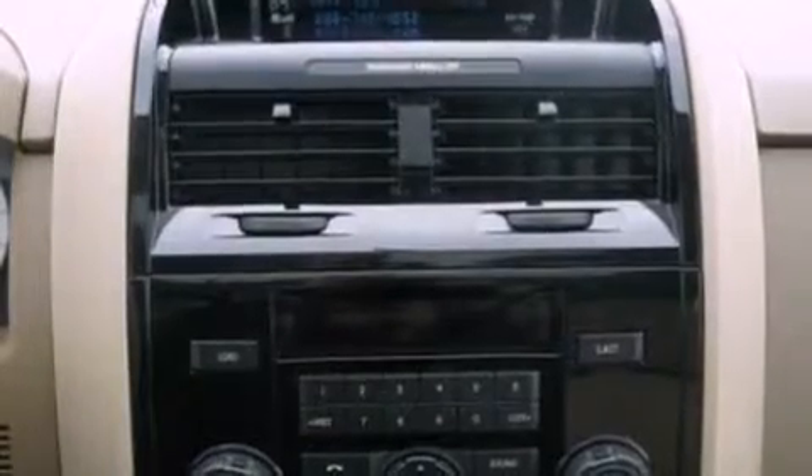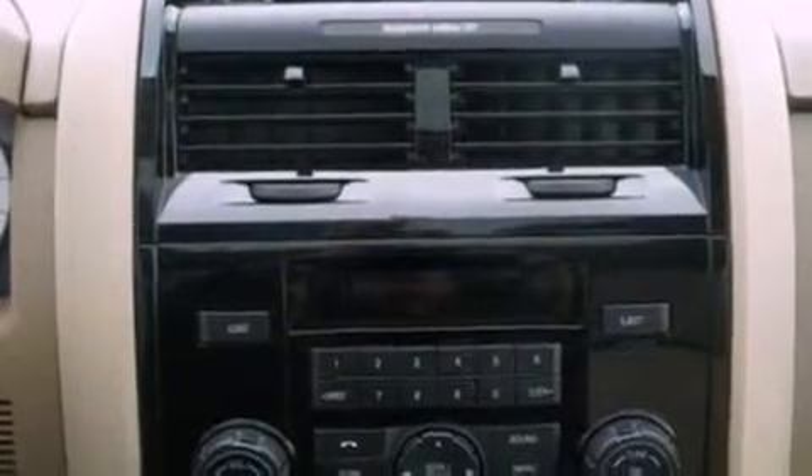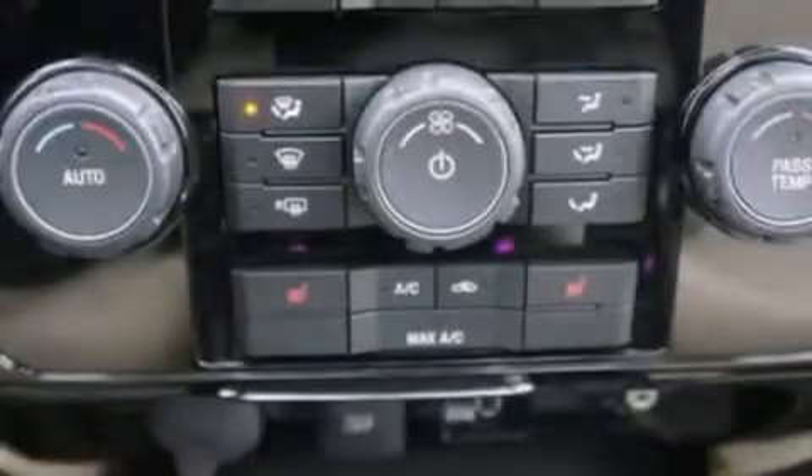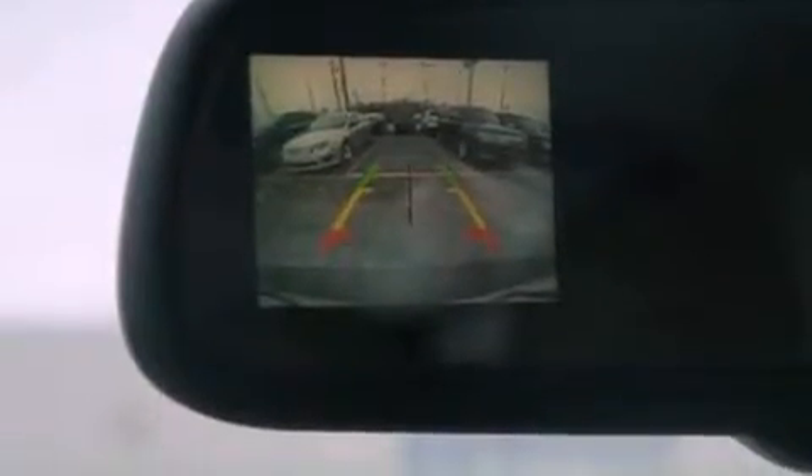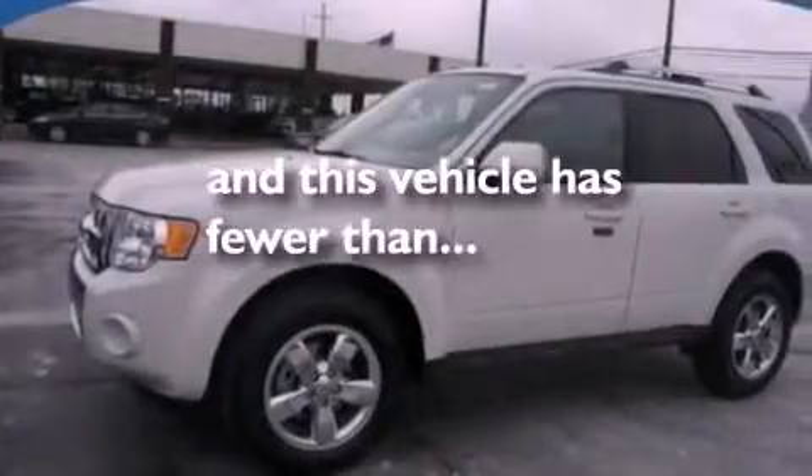The following features are also included: traction control and stability control systems, air conditioning with automatic climate control, cruise control, a six-speaker audio system, leather seats, roof rails, front fog lights, dusk-sensing headlights, heated side-view mirrors, and this vehicle has less than 4,000 miles.